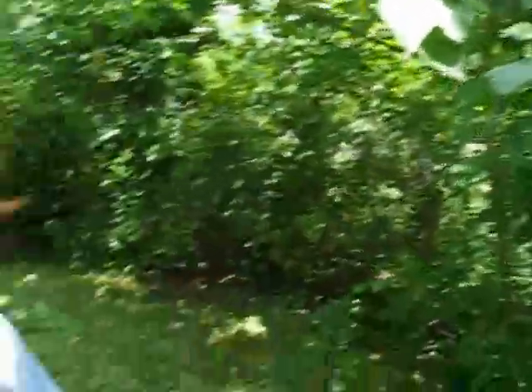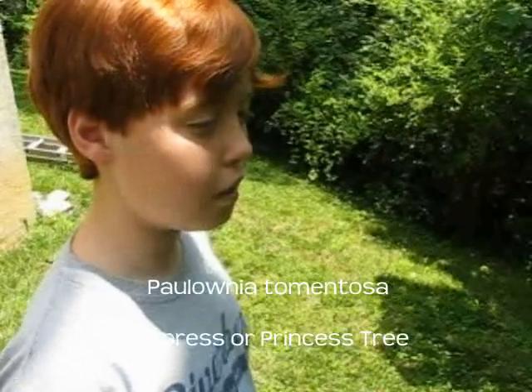Turns out — what type of tree is this, Alex? An empress tree. Empress tree? Also called — what was the scientific name? Paulownia tomentosa.